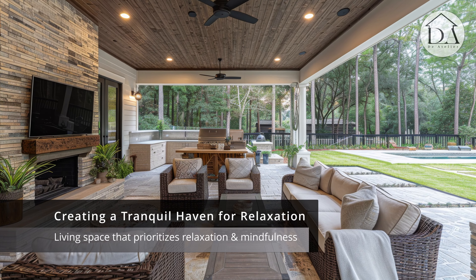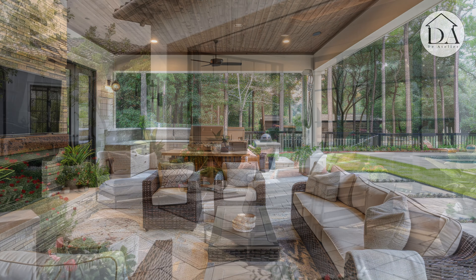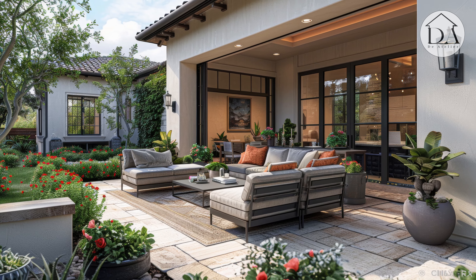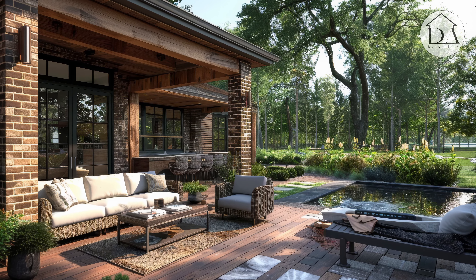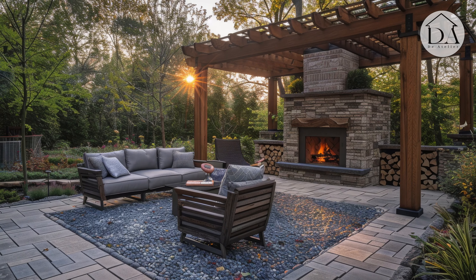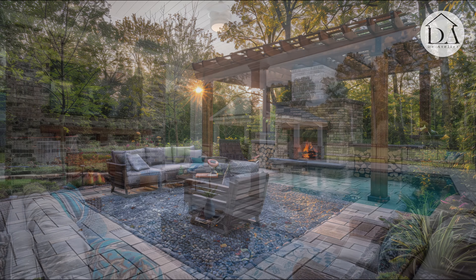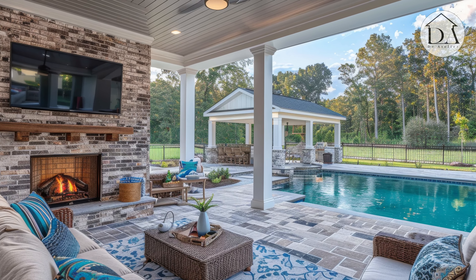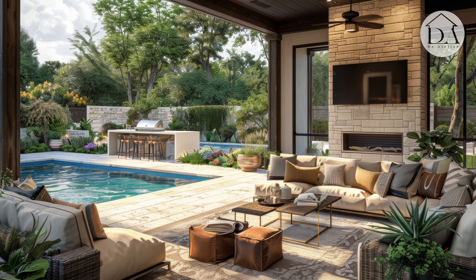Creating a Tranquil Haven for Relaxation. Designing the outdoor space for relaxation and mindfulness allows homeowners to escape the stresses of daily life and find solace in nature. Incorporating elements such as comfortable seating, cozy fire pits, and soothing water features creates a tranquil haven where residents can unwind and recharge.